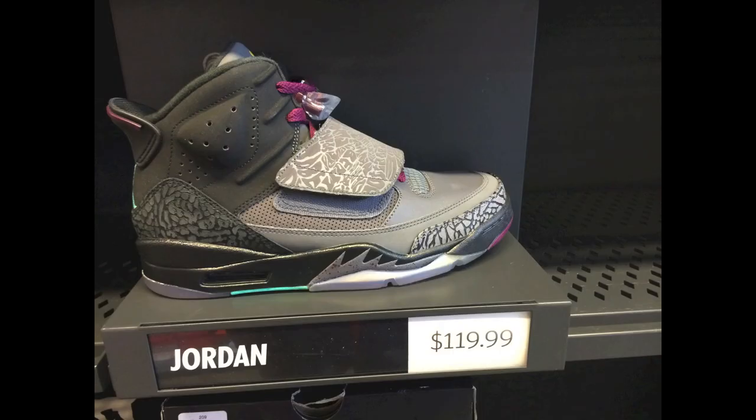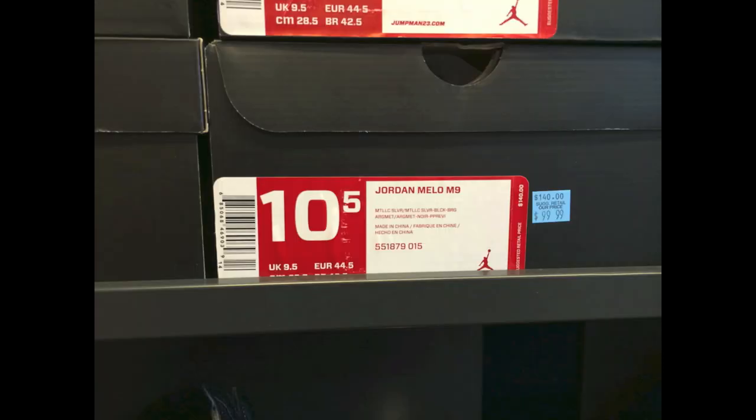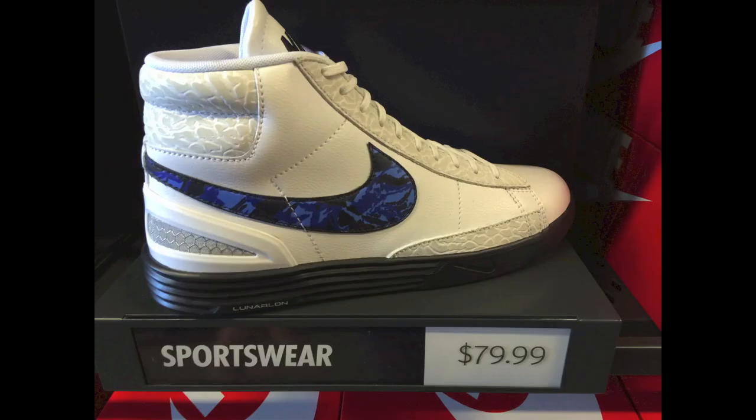And if you go in there on a weekend when it's 20% off, it's nuts. They had these — I forgot even the name of those, it was $120. And then also they had some Mellows, and those ones were $99. Not a bad price for the M9s, considering the M10s are $200.